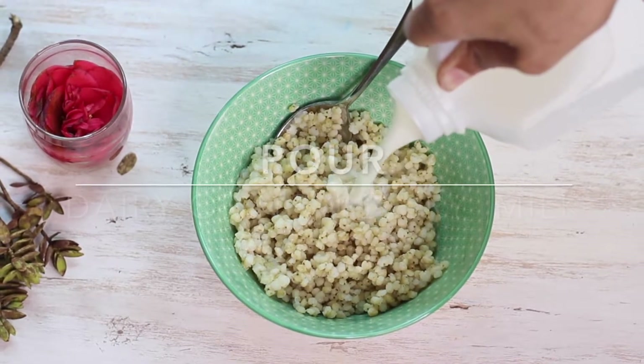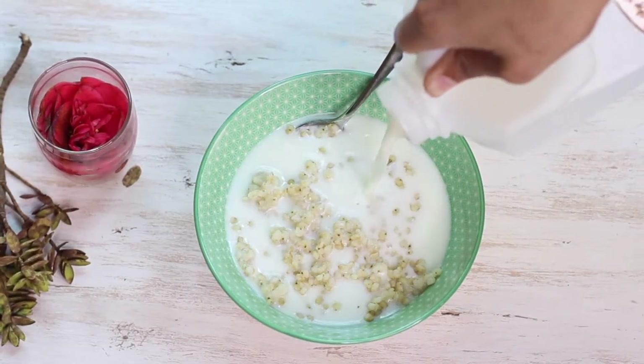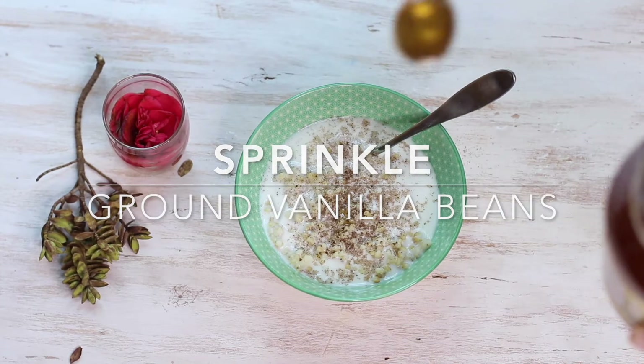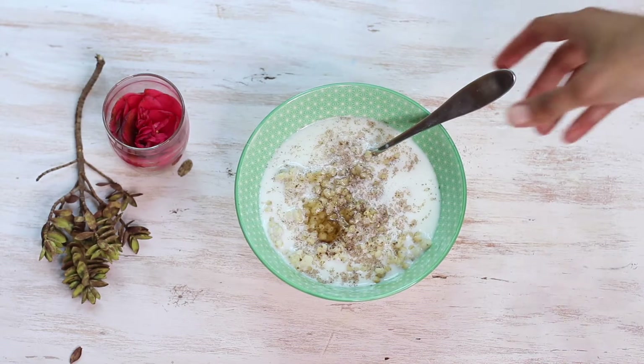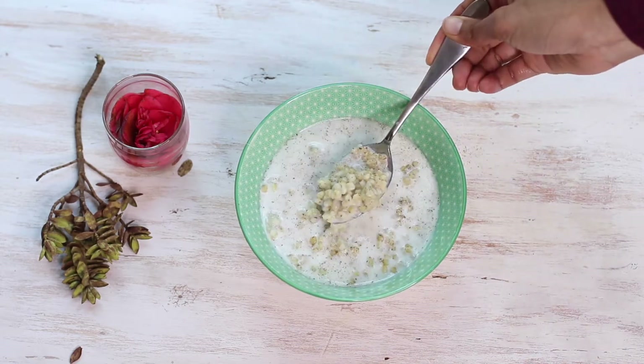I usually have sorghum as a warm cereal in the morning. I pour some almond milk on it and add a little bit of ground vanilla beans. Sometimes I add cinnamon and then sweeten it with some honey. You can add fruits, nuts, or even some crunchy granola on top — the ways you can adapt it to your taste are endless, so just experiment with how you like it. This meal has some carbs, so it satisfies those carby cravings, but it's also higher in fiber and protein and doesn't affect your blood sugar as much. If you use something high in fat like coconut milk, it will sustain your hunger levels for an even longer time.